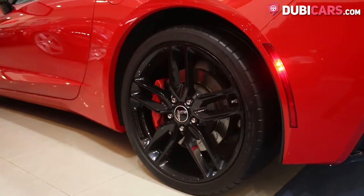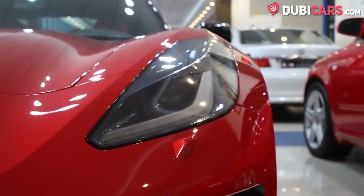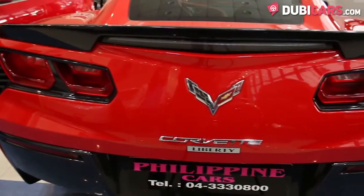Coated red, there are performance tires on each corner, quad tailpipes lined up together at the bottom, adaptive headlights and a rear spoiler.